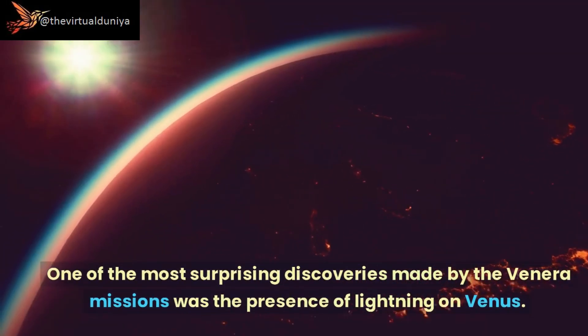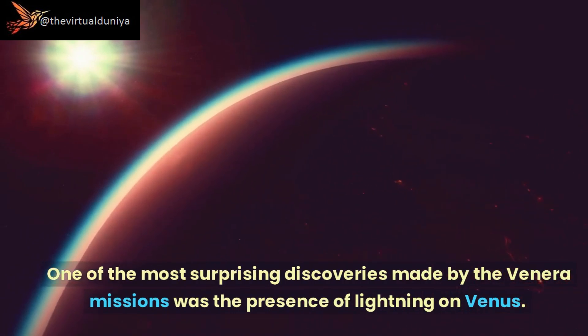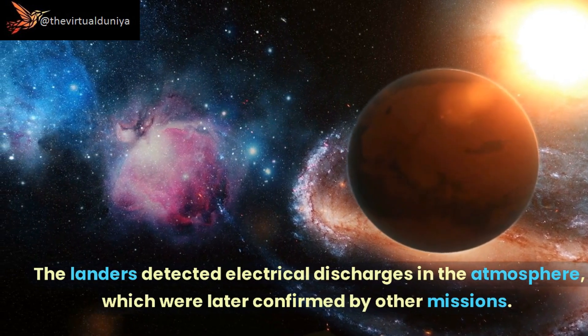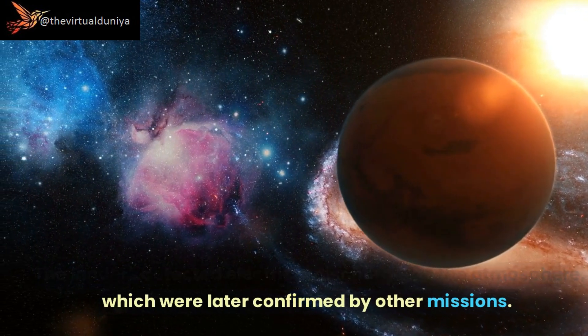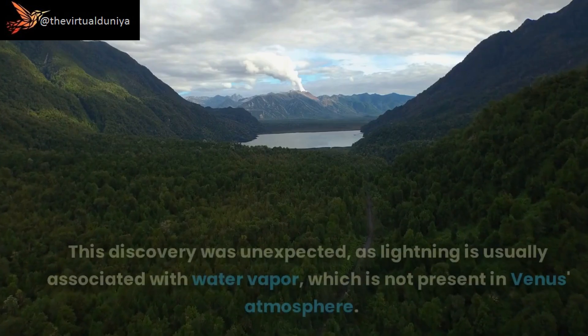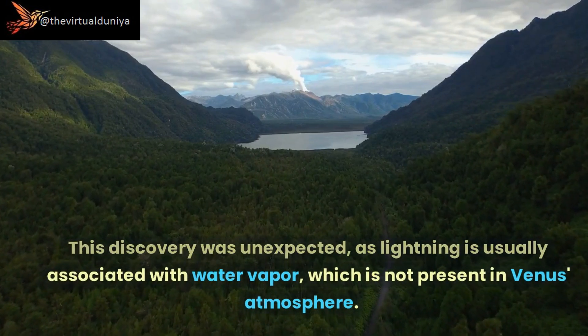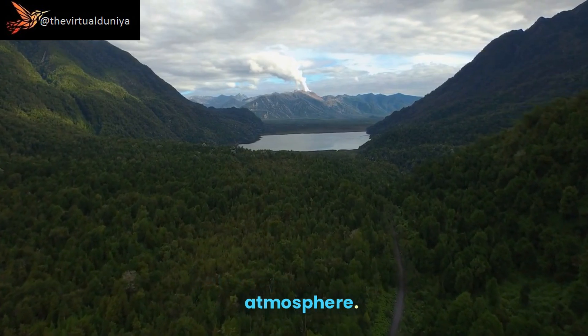One of the most surprising discoveries made by the Venera missions was the presence of lightning on Venus. The landers detected electrical discharges in the atmosphere, which were later confirmed by other missions. This discovery was unexpected, as lightning is usually associated with water vapor, which is not present in Venus's atmosphere.